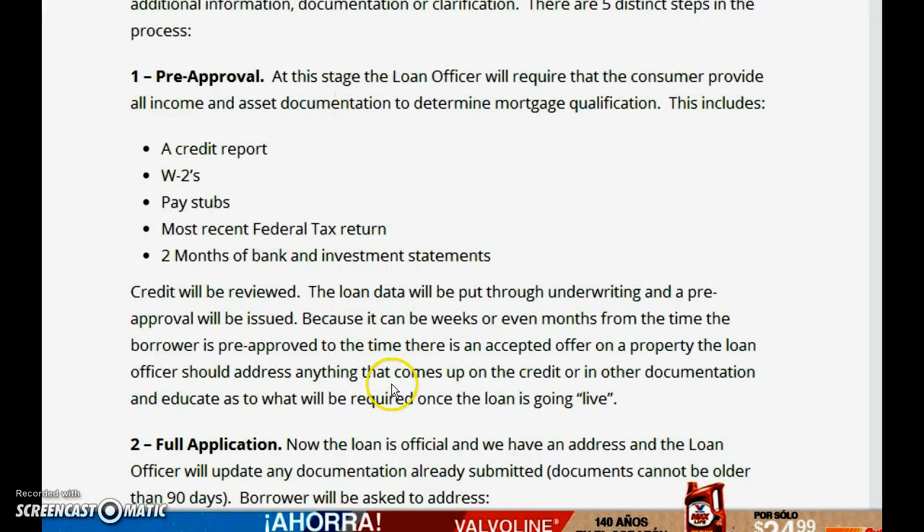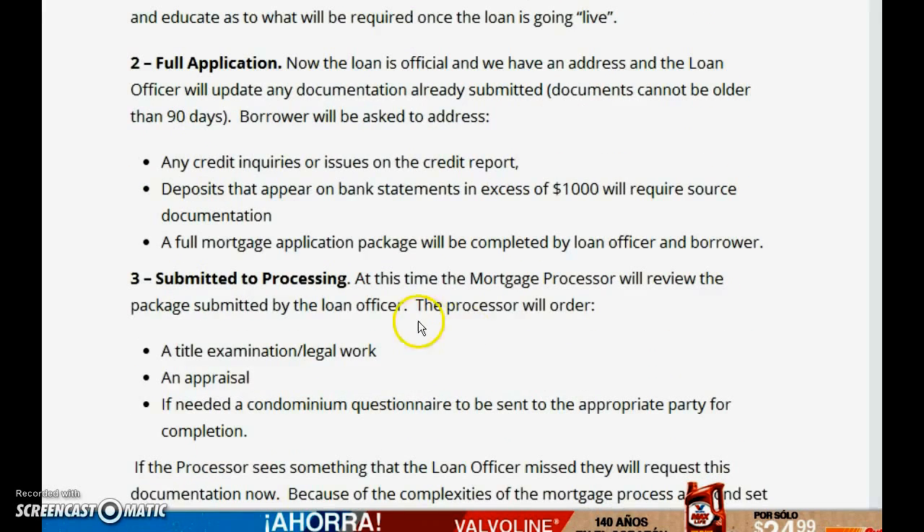I get all of this information and then upload it into Fannie Mae or Freddie Mac — a computer system through those two entities, which I'm sure you've heard of. Your loan will then be approved or denied. Let's say it's approved and we go to the next step.